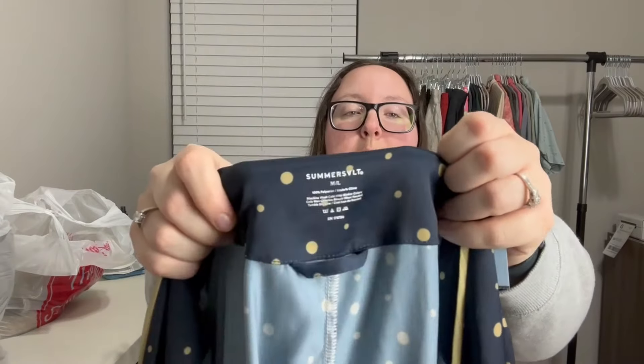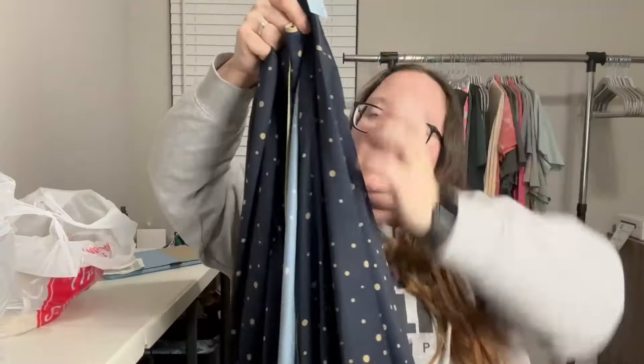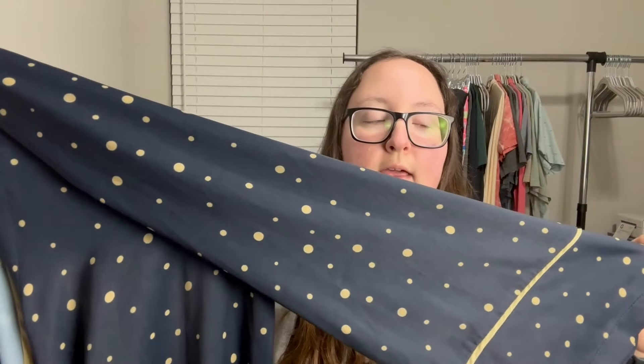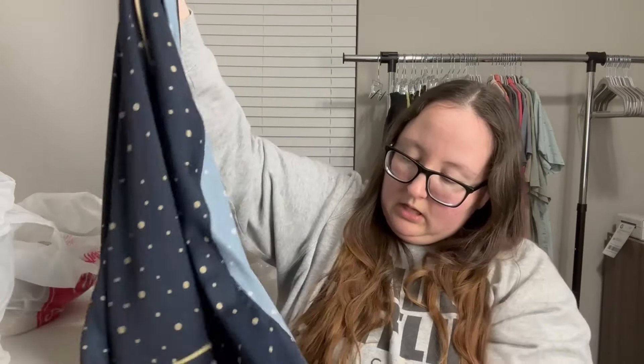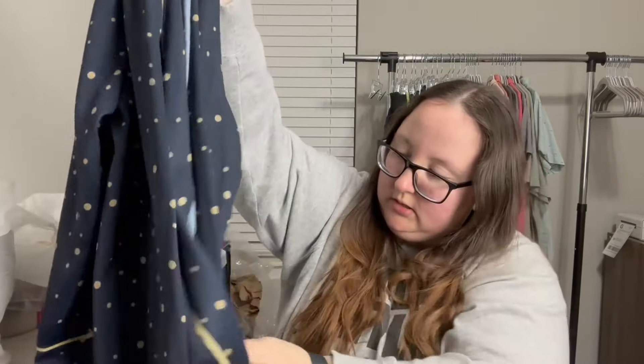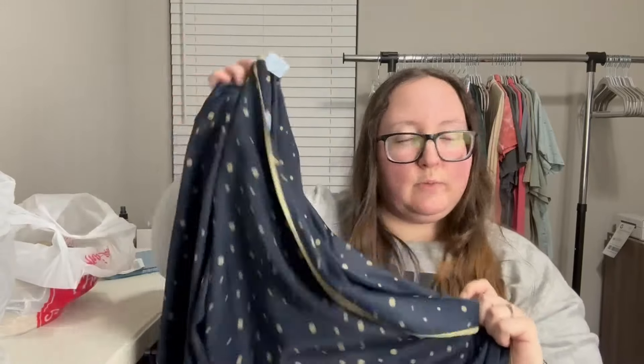This is a brand I picked up in a swimsuit before that sold super fast — it's Somersault. It's a size medium/large because it is a robe. It has a really nice dark blue, almost black, with a gold dot print. It has side pockets and a little tie that hooks onto the side — kind of like a wrap robe. This was only $5.99, so I paid $2.99.